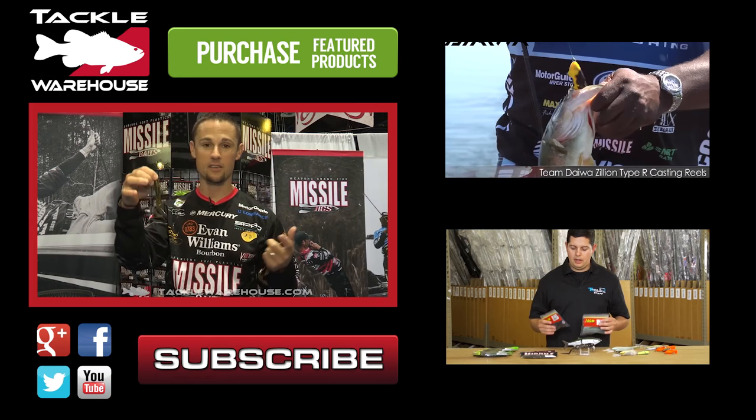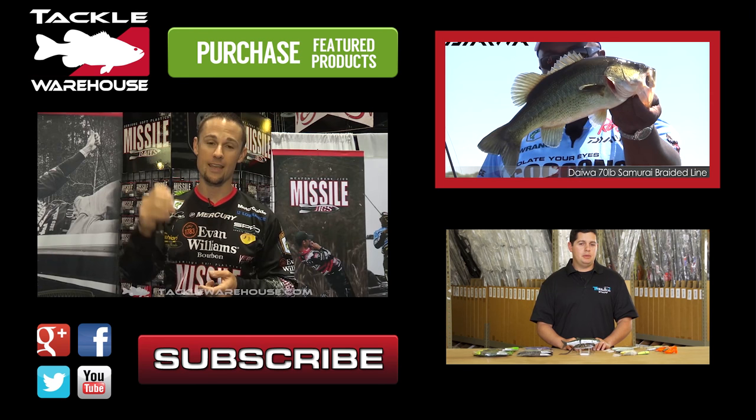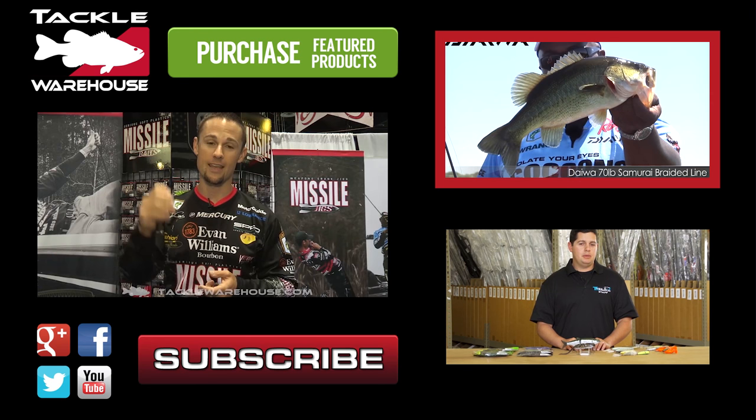Carolina rig on big lakes — there's just a ton of different applications for this little baby Destroyer. 70-pound Samurai Braid. Another nice poppin' fatty fish — love him on the poppin' fatty. We got everything from shallow running crankbaits all the way up to deep diving crankbaits going down to 16 feet.